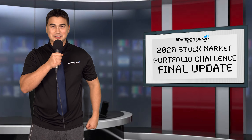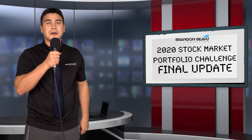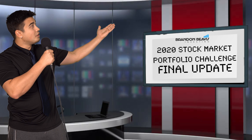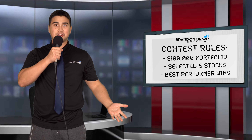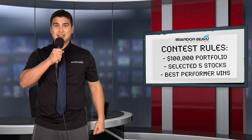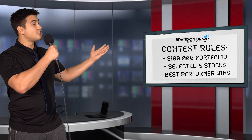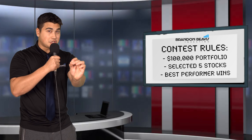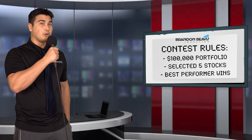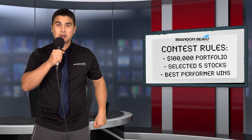Ladies and gentlemen, I'm pleased to have you here this evening. We have a special broadcast coming live from the studio. We're here to recap our 2020 stock market portfolio challenge. If you are joining us for the first time, I'm pleased to have you here. As a quick recap, this has been our year-long challenge where contestants have selected five companies at their choosing.